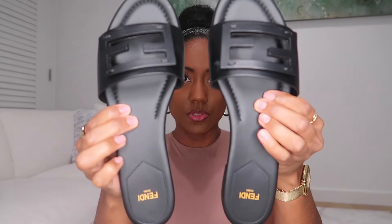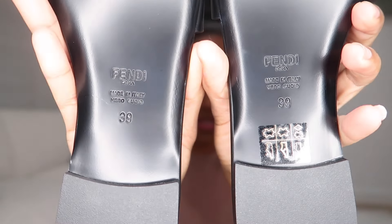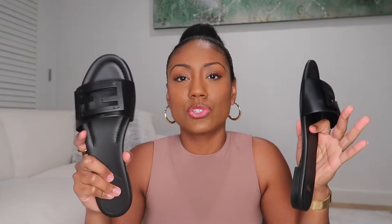Let me pull both of them out so you can see what they look like. These slides are gorgeous. Both are a size 39 and they fit me perfectly. I tend to be a 39 in Italian sizing, which is a US eight and a half, sometimes eight depending on the shoe. I tried to look up as many reviews as I could before purchasing. I came across three reviews, and all three said these were some of the most comfortable slides they owned.